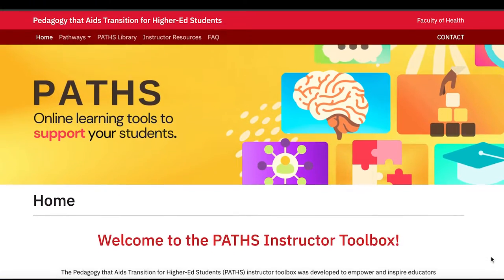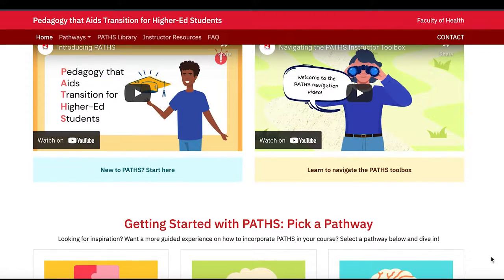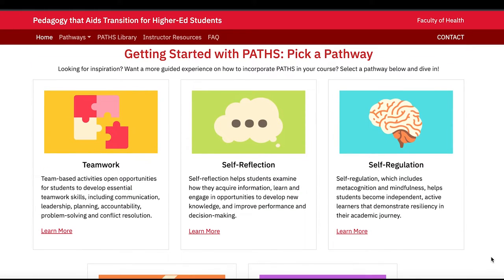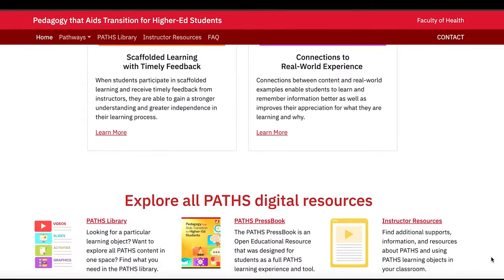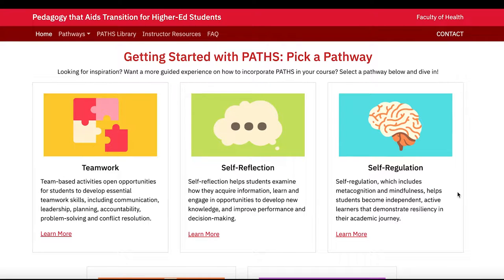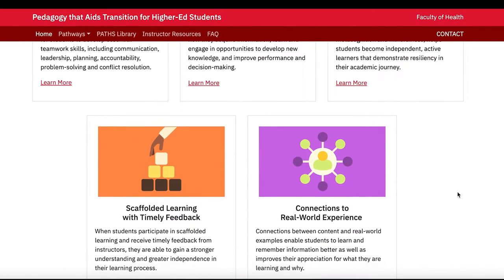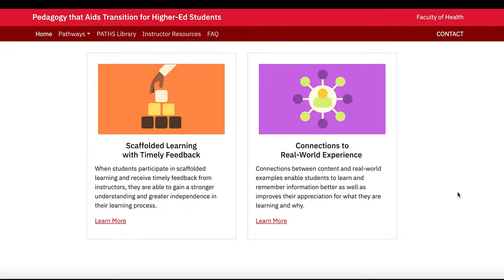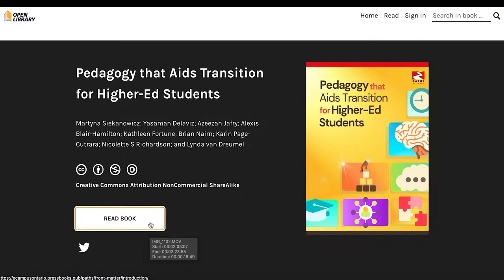We've designed a PATHS toolkit to be flexible to fit any discipline. We've also created a practical guide in the toolkit to help professors select and incorporate the interactive tools most appropriate for their course to meet their learning objectives. When PATHS resources are part of course design, students will use these interactive tools to build their skills in all five PATHS areas while achieving the learning outcomes of the course. Students will also have access to an electronic resource library that can provide further supports as they move throughout their degree.